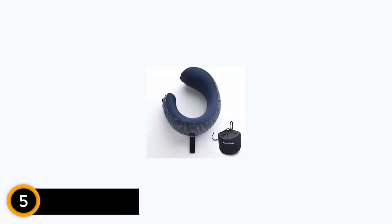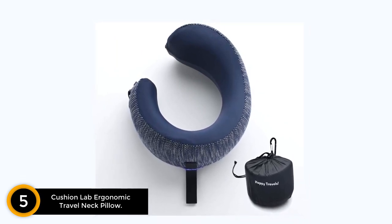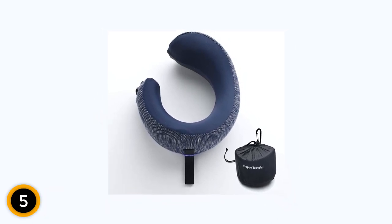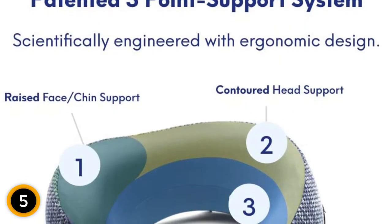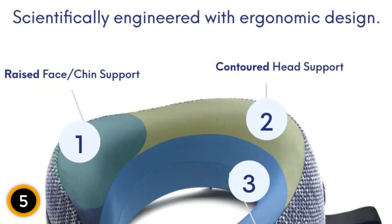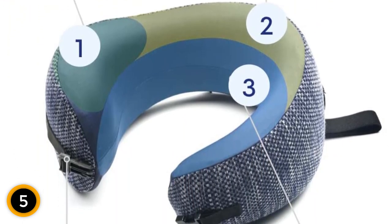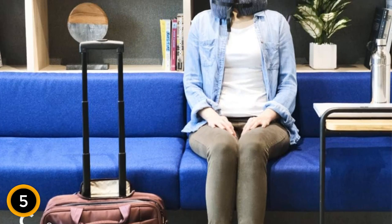Starting at number 5: the CushionLab Ergonomic Travel Neck Pillow. Experience the ultimate comfort and support with the CushionLab Extra Support Travel Pillow. This award-winning travel pillow features a patented ergonomic design that provides exceptional chin and neck support. Made with premium memory foam, it ensures a luxurious and supportive experience throughout your journey. The unique ergonomic shape is specifically designed to cradle your chin and support your neck, relieving any pressure or discomfort. The memory foam conforms to the contours of your neck and head, offering a personalized fit for maximum comfort.